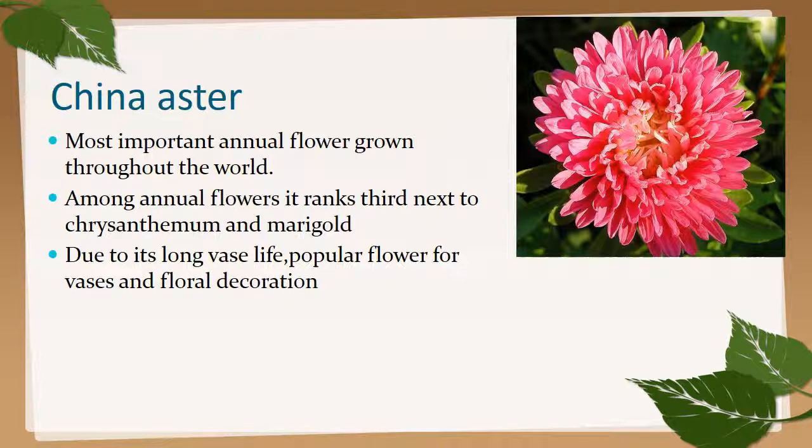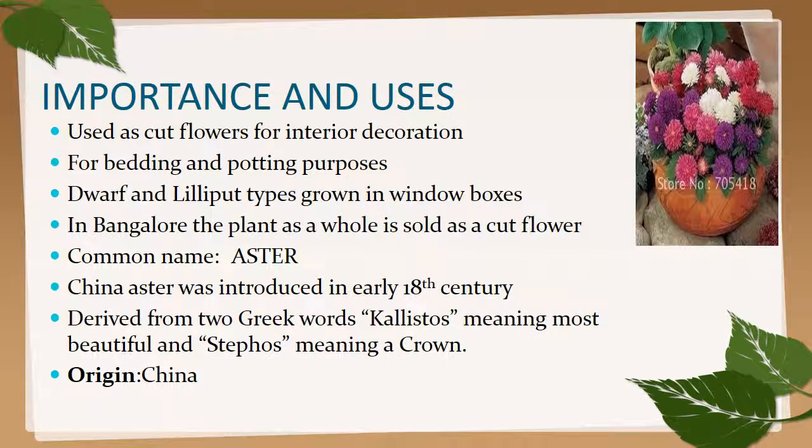China aster is the second major flowering plant and most important annual flower grown throughout the world. Among annual flowers it ranks third, next to chrysanthemum and marigold, due to its long vase life. It is a popular flower for vases and flower decoration, used as cut flowers for interior decoration, bedding and potting purposes, and dwarf and lily types are grown in window boxes.